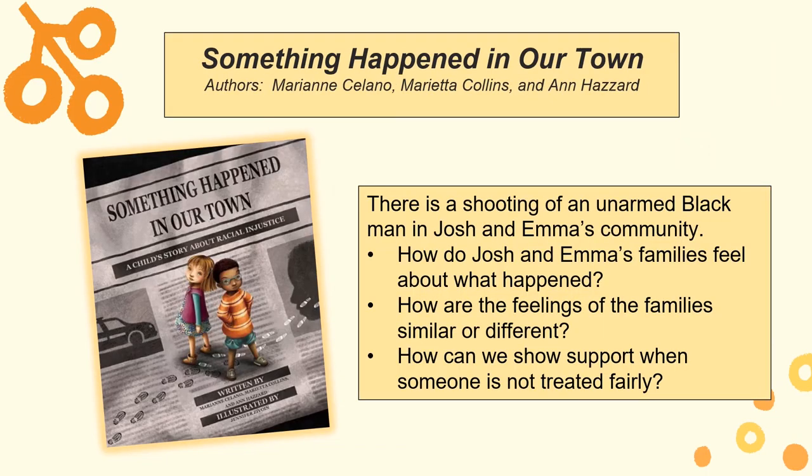Something Happened in Our Town is a book written by three psychologists. The story follows two families — one white, one black — as they deal with the police shooting of an unarmed black man in their community. Class discussions can center around the different feelings and reactions of the two families: Why do you think Josh and Emma's families reacted differently? What are the different experiences that may have impacted their reactions? Students can work in groups to brainstorm ideas. Just as important is how students can learn to support someone who is not being treated fairly — in the story, Josh and Emma show their support for their new classmate. What would you do? Would you stand up for someone who is not being treated fairly?